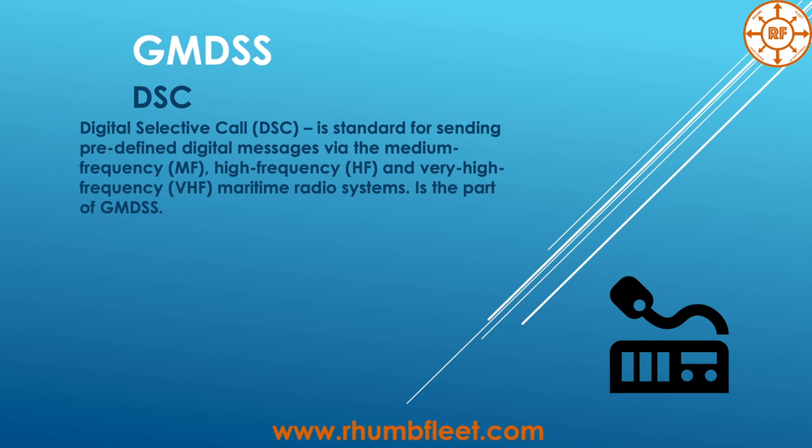Digital Selective Calling (DSC) is a standard for sending predefined digital messages via medium frequency, high frequency, and very high frequency maritime radio systems. DSC is part of GMDSS. Thanks to DSC, you can make a selective call to a specific vessel or to a group of vessels by geographic coordinates.